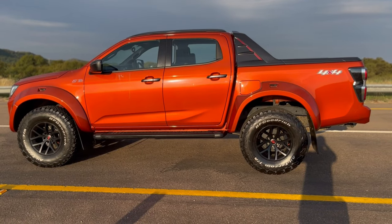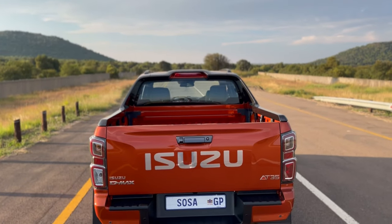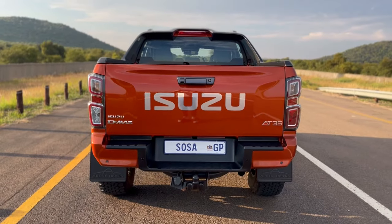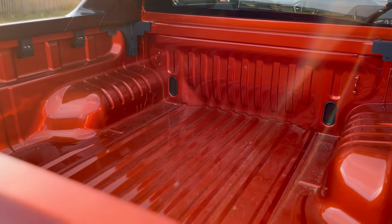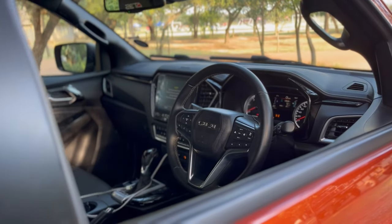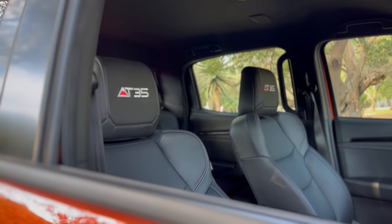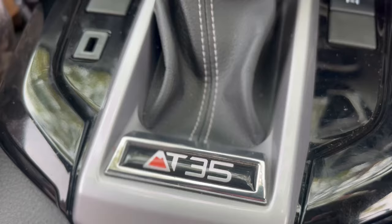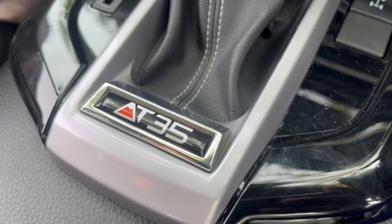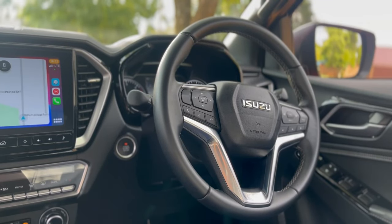There's a unique side step with 'AT35' written on it, which looks good. Moving to the back, it looks like a normal V-Cross — not much difference there. One thing I wish the car had as standard is a roller shutter, electric or not — the one I'm in does not have one. Moving into the interior, the differences from the V-Cross are minimal: there's AT35 badging on the front and rear headrests and near the gear lever.